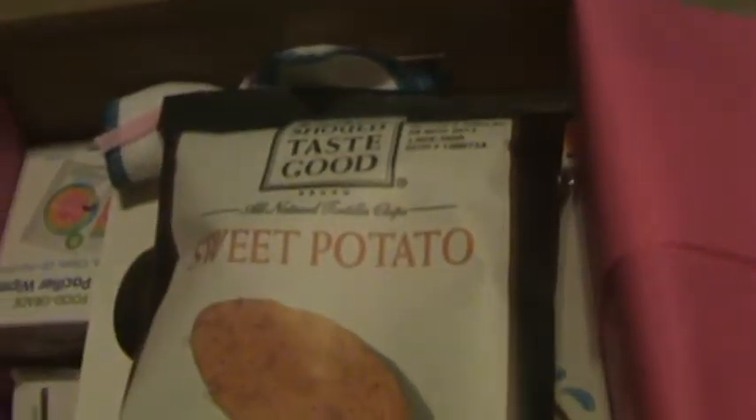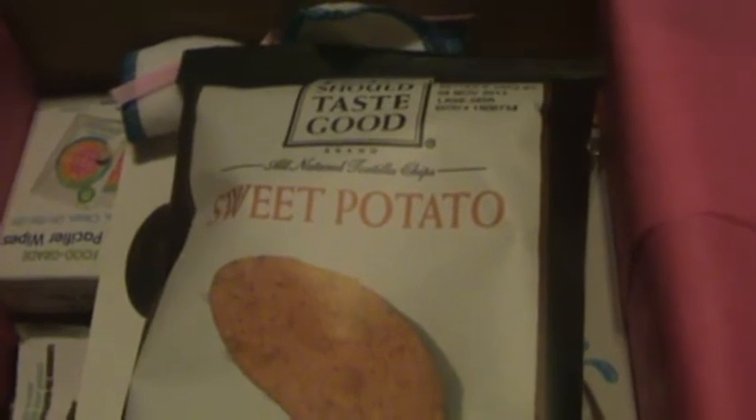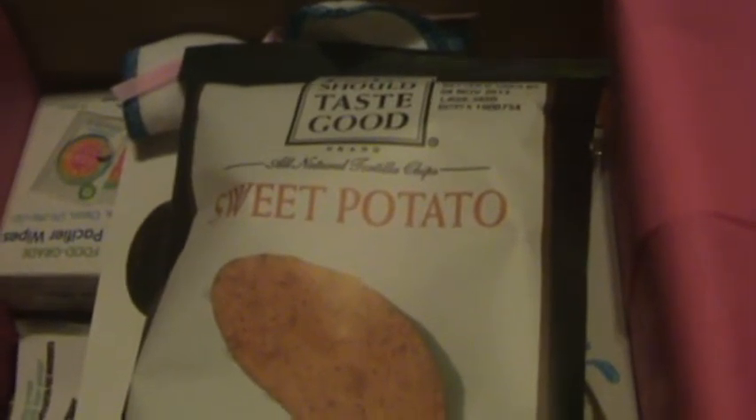I paid under $17 for this box and it retails at over $75.